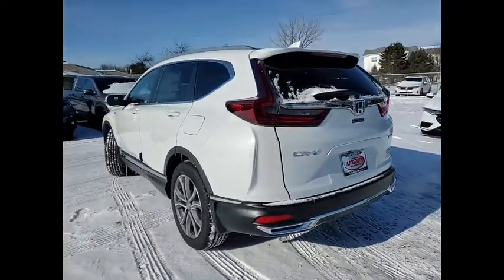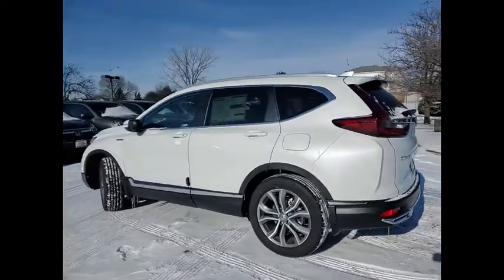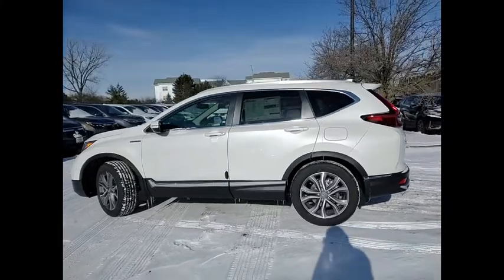Remote engine start, power liftgate, brake assist, traction control. Come see the car for yourself.